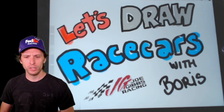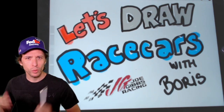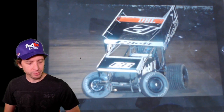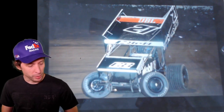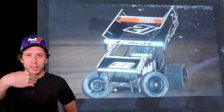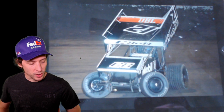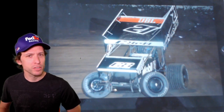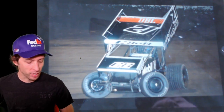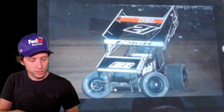Today we're going to draw a special race car. I was watching my buddy Christopher Bell race last night on iRacing — he was racing winged sprint cars on dirt. Have you ever seen one of these? Look at that thing. He was sliding around the virtual digital turns at the Charlotte dirt track, and he picked up the win. So I figured maybe we should draw that car, since we haven't drawn a dirt sprint car before.